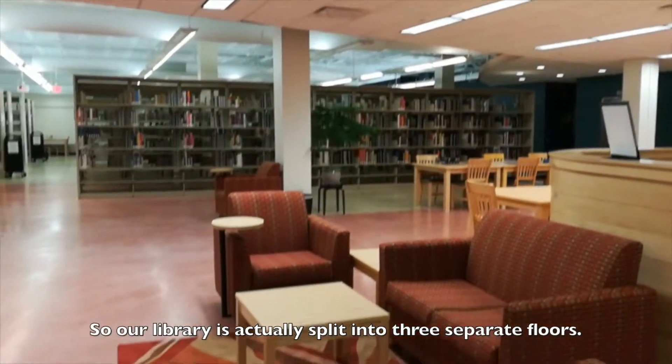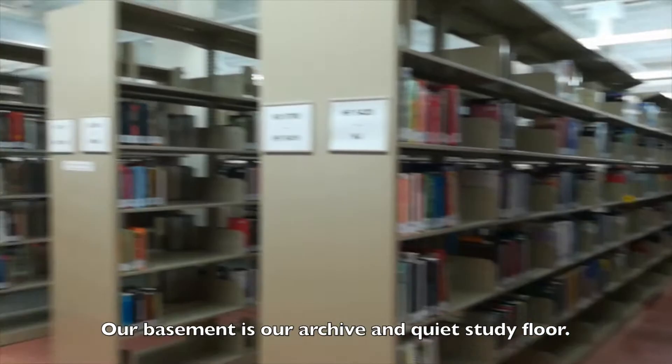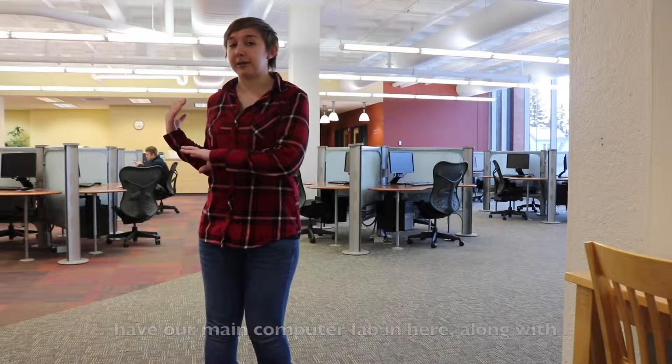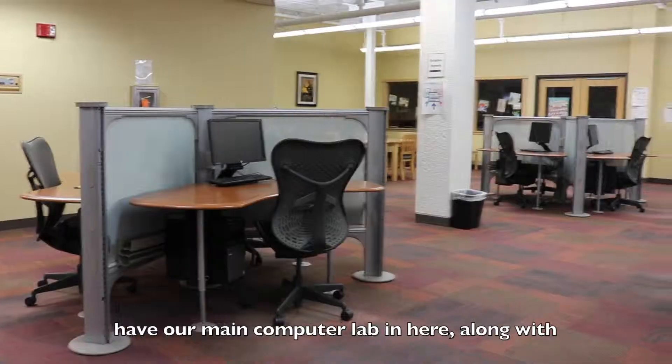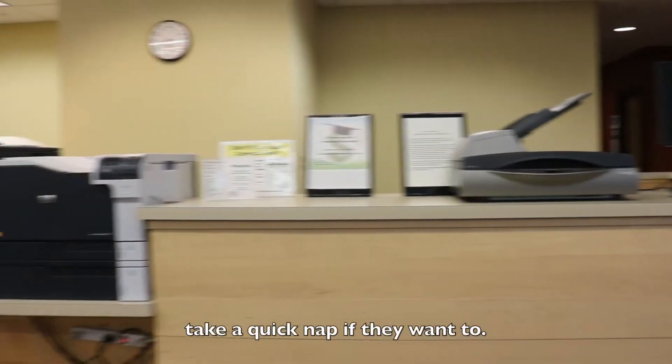Our library is actually split into three separate floors. Our basement is our archive and quiet study floor. Right now we're on the first floor and right behind me we have our main computer lab, along with printers and a nap pod where students can come and take a quick nap if they want to.